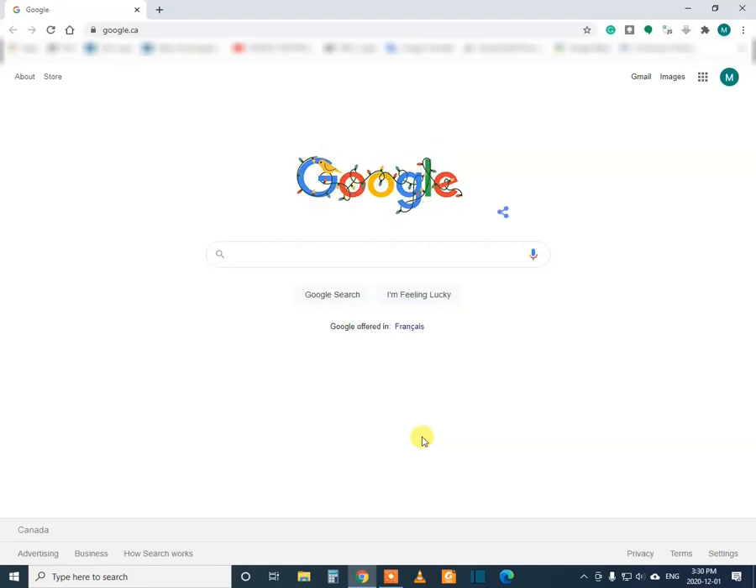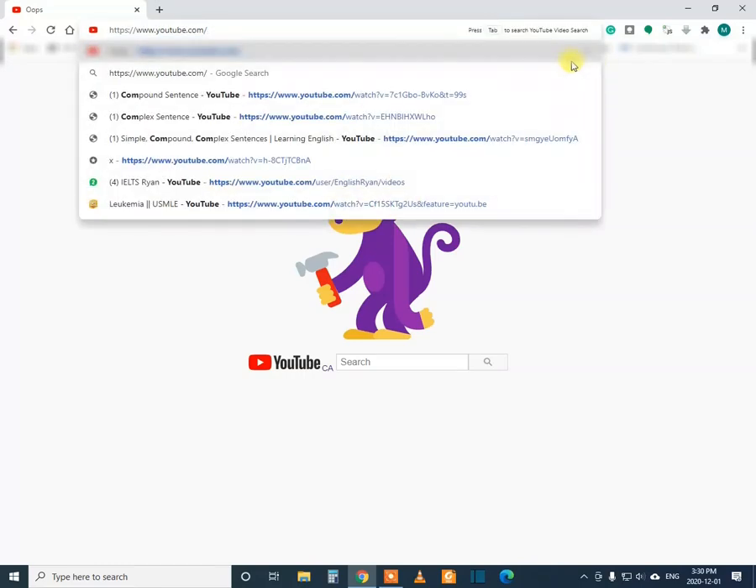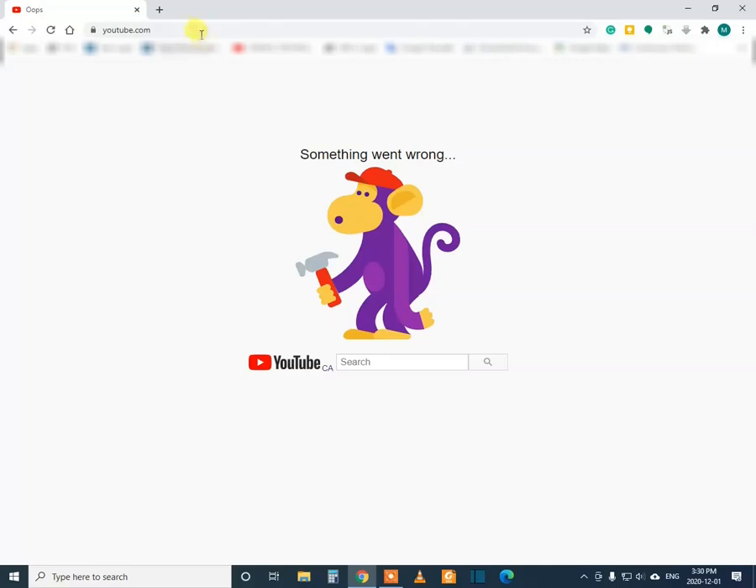Hello everyone. In this video I'll show you how to repair an error that happens in YouTube. I'm trying to open YouTube and it is showing this message: 'something went wrong.' Even going directly to youtube.com is not opening it — it is showing this monkey holding a hammer and a 'something went wrong' message.